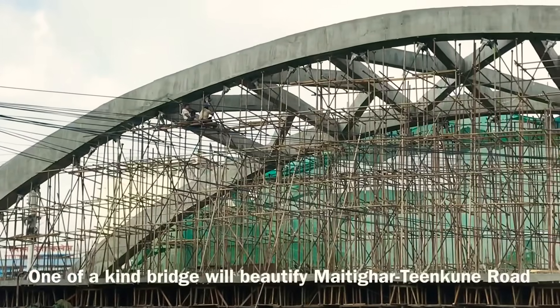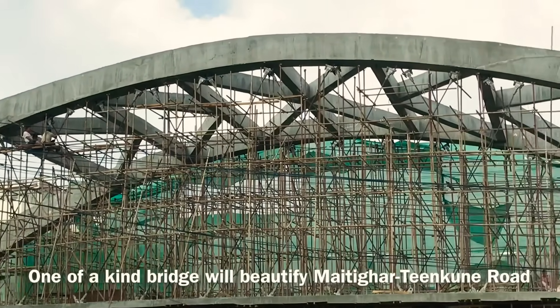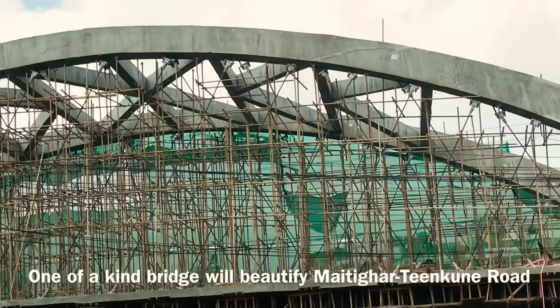This bridge, after construction, will be one of a kind, and will help beautify the mighty Gharitinkuni road.